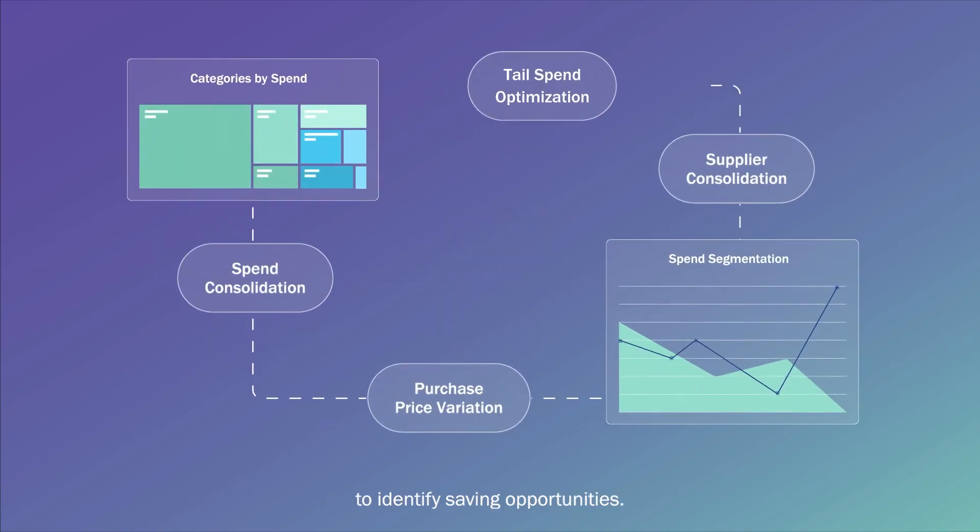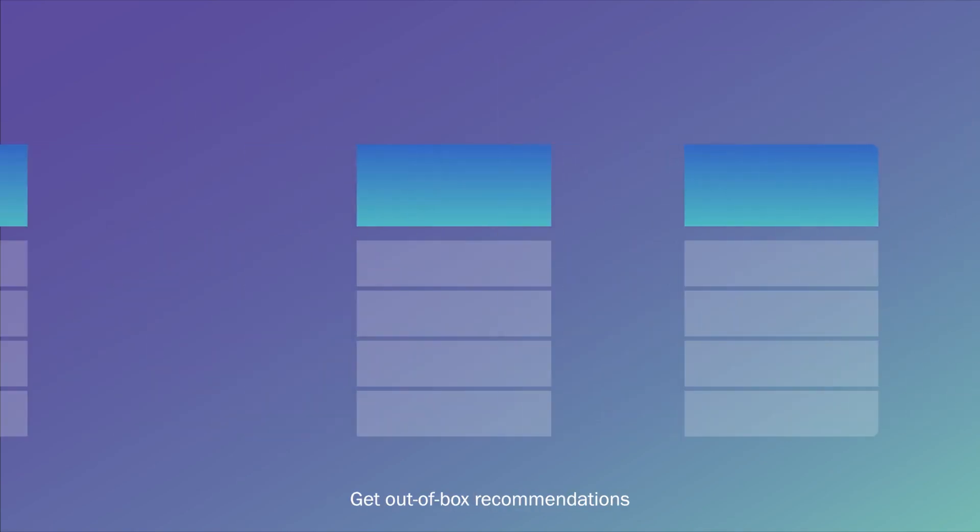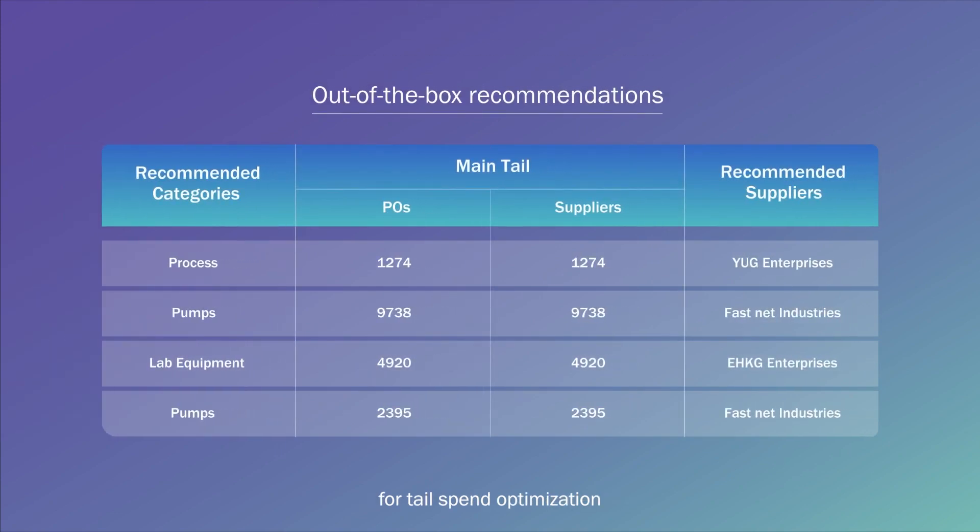Next, analyze spend behavior to identify saving opportunities. Get out-of-box recommendations for tail spend optimization and spend consolidation across categories, suppliers, and business unit.